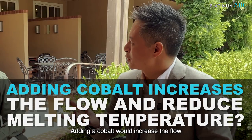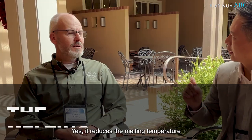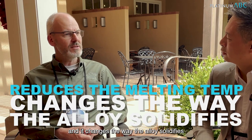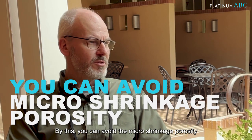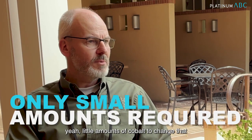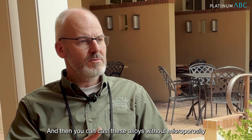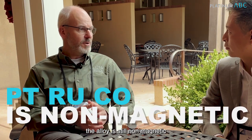Adding the cobalt would increase the flow and reduce the melting temperature. Yes, it reduces the melting temperature and it changes the way the alloy solidifies. By this you can avoid the micro shrinkage porosity, which is really common in platinum ruthenium. It only requires little amounts of cobalt to change that, and then you can cast these alloys without micro porosity. The benefit compared to platinum cobalt is the alloy is still non-magnetic.